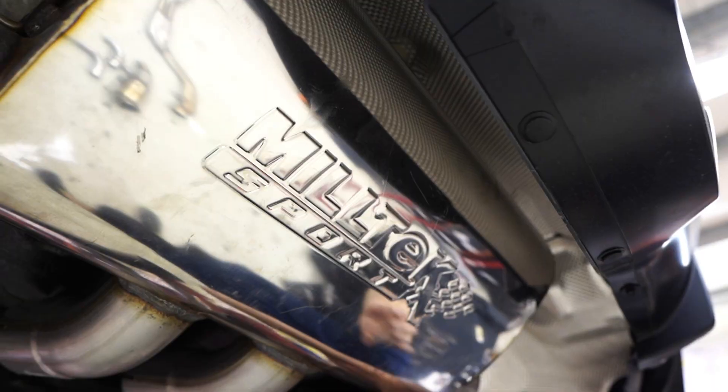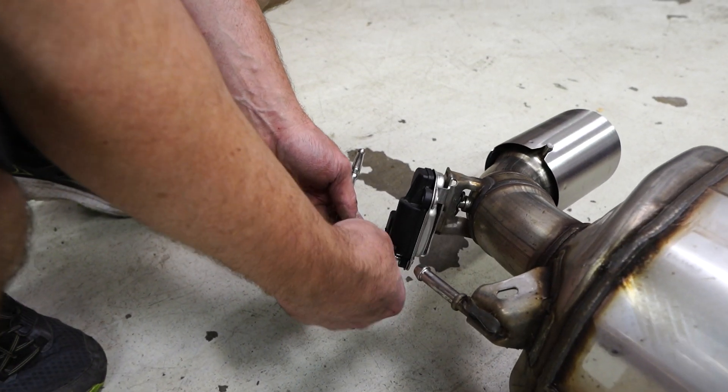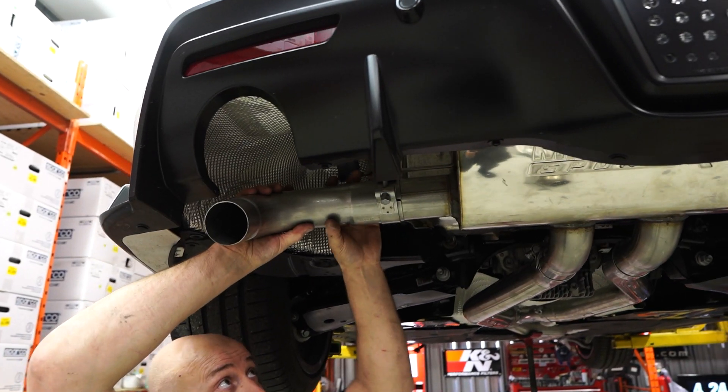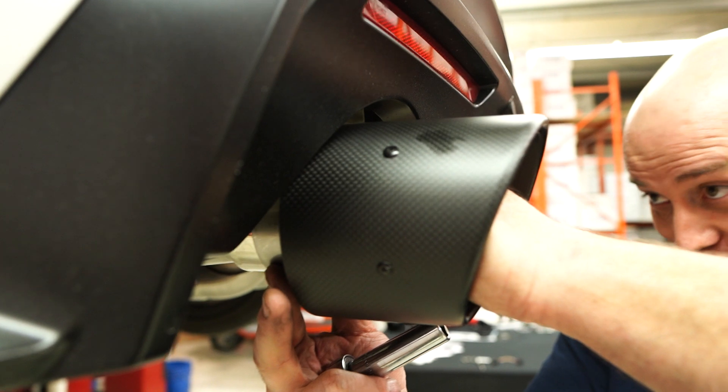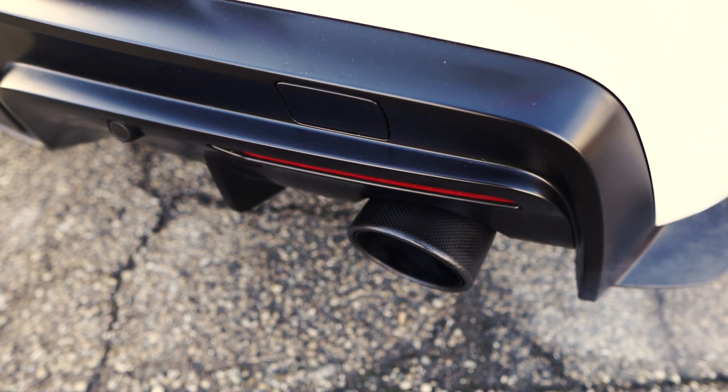You can get cat-ed or cat-less downpipes for the Supra. Cat-ed is street legal and will still flow — it'll keep the volume down just a little bit, but still allow quite a gain in power. Cat-less is off-road use only. It will give you the biggest power gain, but does have certain downsides like not being street legal and you will get a little bit of smell from the exhaust.